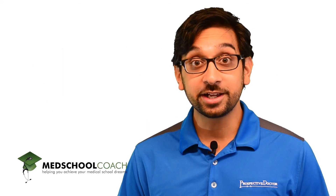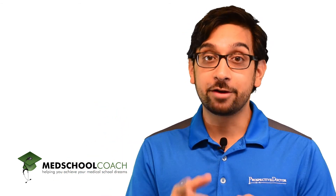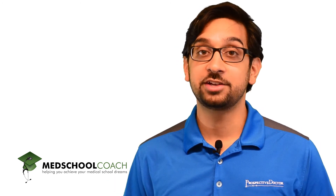Thanks for checking out that video. I hope you found it helpful. For even more, subscribe to our YouTube channel and check out our blog. And remember, if you need help through the MCAT, admissions, or USMLE, Med School Coach has you covered.